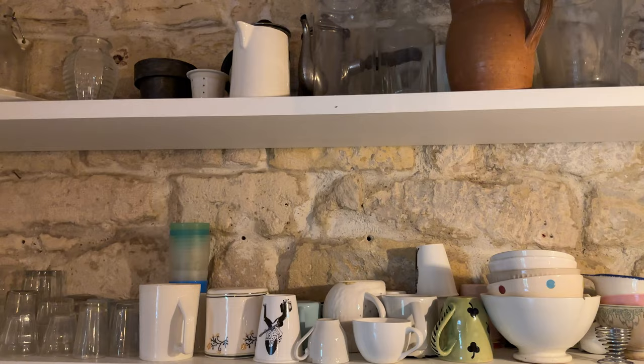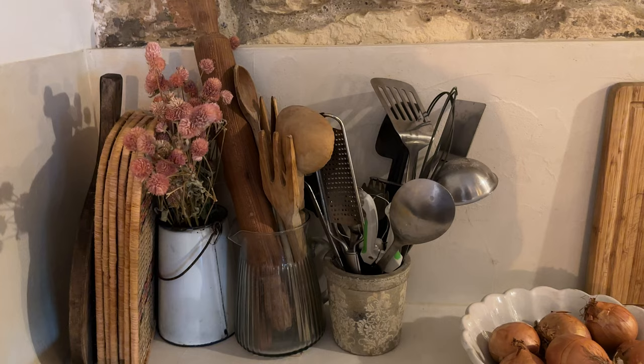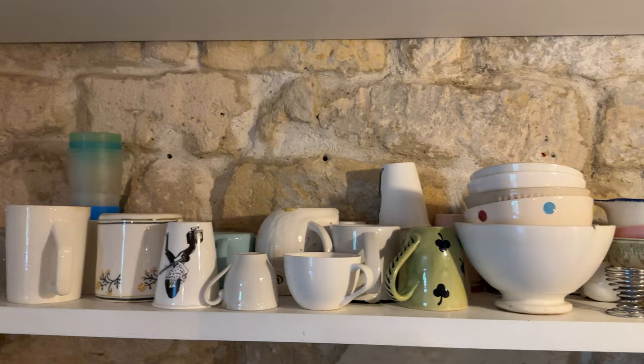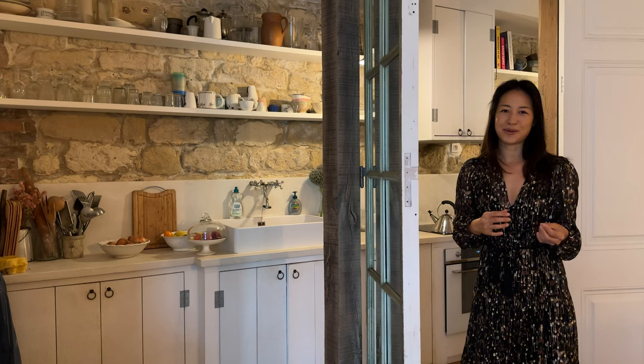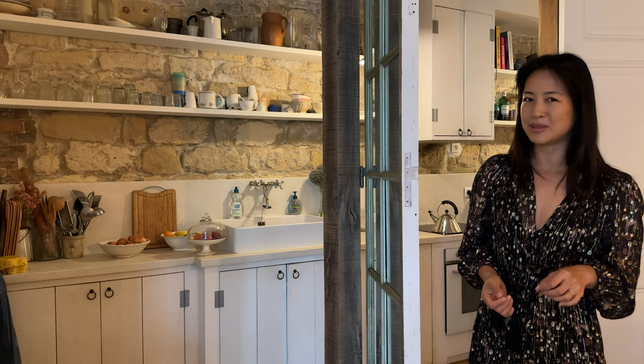I love the shelves here, contrasted with the stone on the wall. It's just such a typically Parisian, French farmhouse style kitchen. And I love all the mismatched plates and cups and bowls. I've been thinking about how to replace my dining set at home and I think it makes sense to have mix and match, because each piece has so much character and has its own story, as opposed to getting a full set that's all uniform.